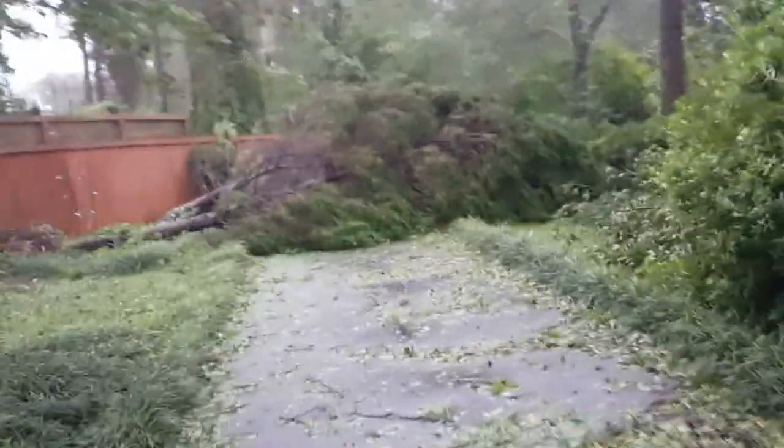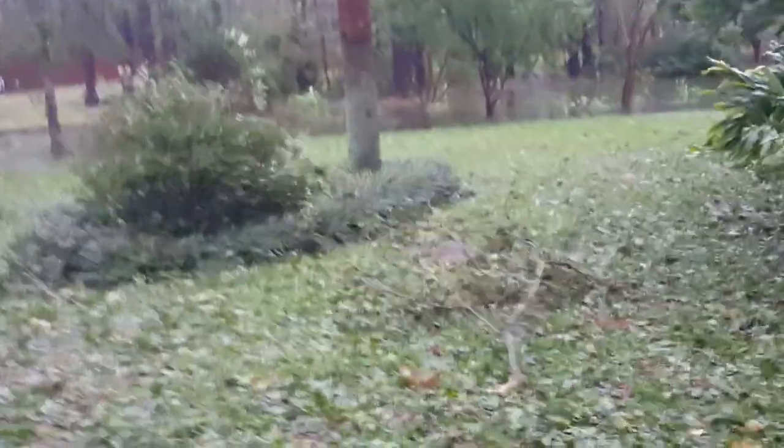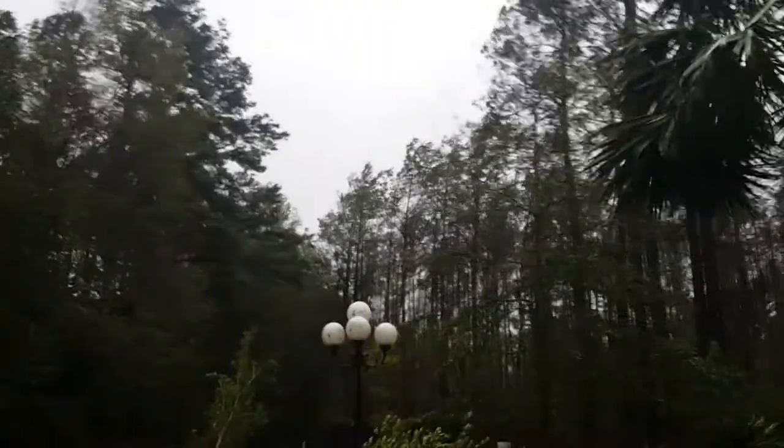A limb fell there. These two trees here fell down. I think that one went too. These two trees went, and that brings it full circle. Over and out.